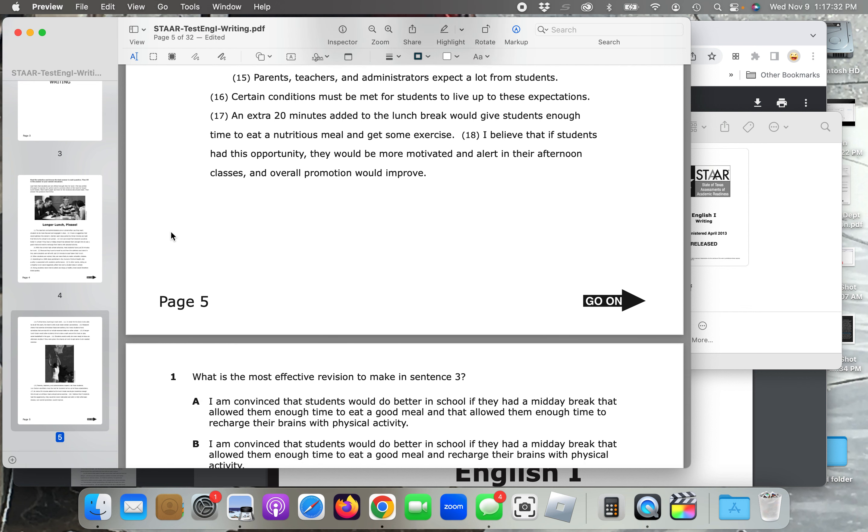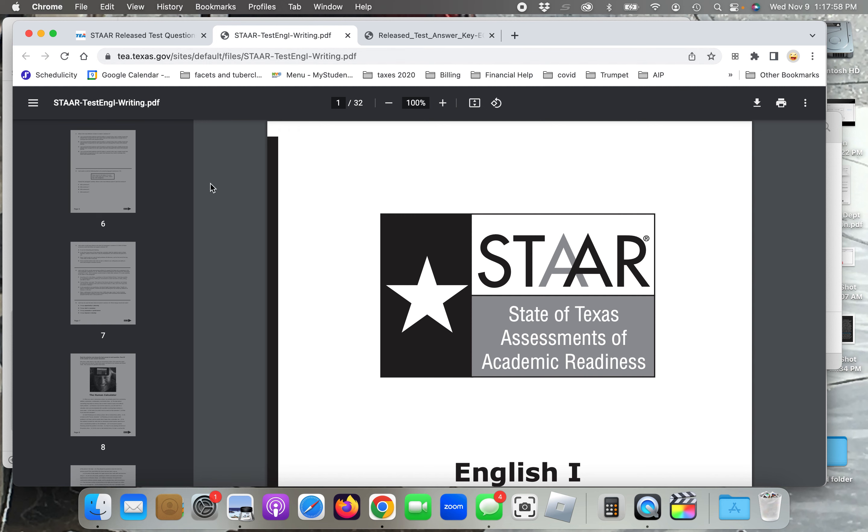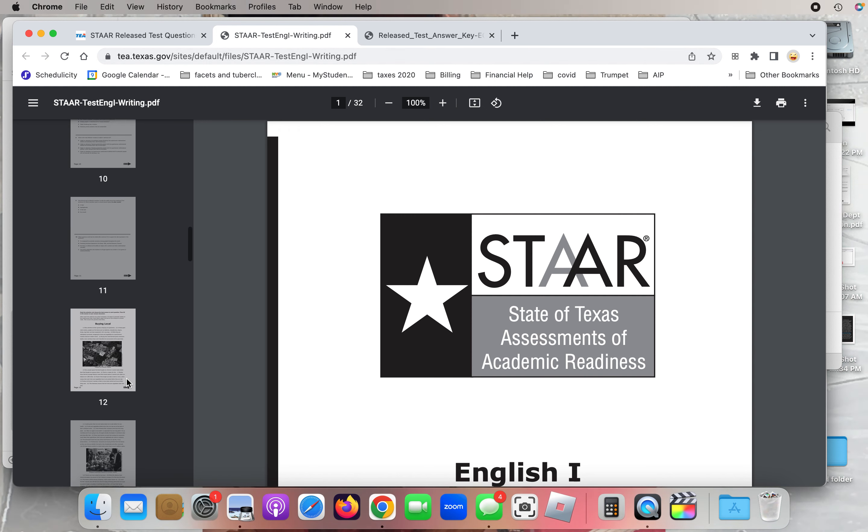Parents, teachers, and administrators expect a lot from students. Certain conditions must be met for students to live up to these expectations. An extra 20 minutes added to the lunch break would give students enough time to eat a nutritious meal and get some exercise. I believe that if students had this opportunity, they would be more motivated and alert in their afternoon classes and overall promotion would improve. Okay, so let's take a look at the questions.